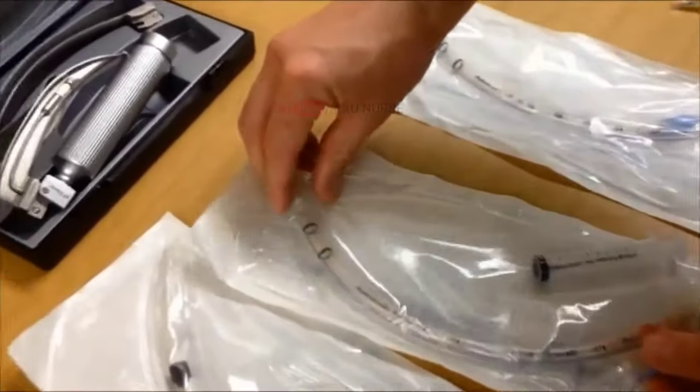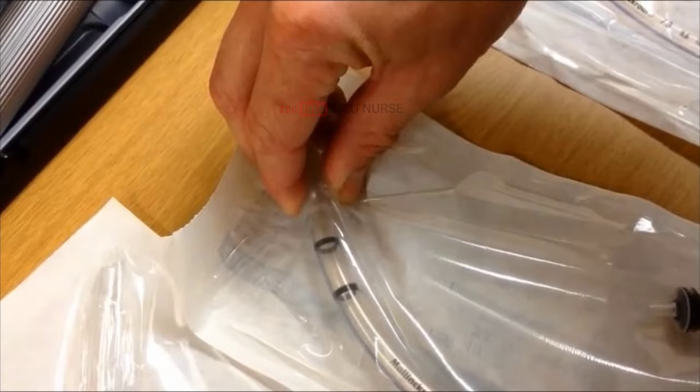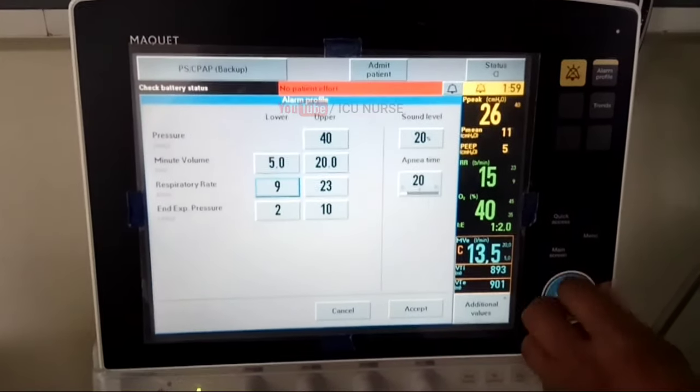Make sure to check the working condition of each equipment needed during intubation yourself or with the help of a biomedical engineer.